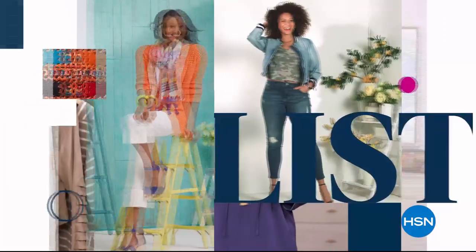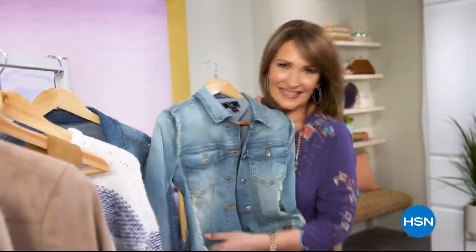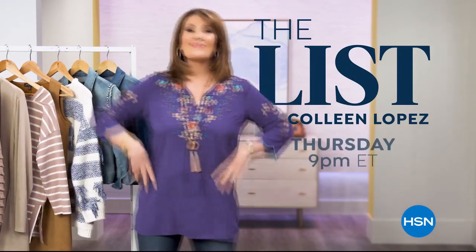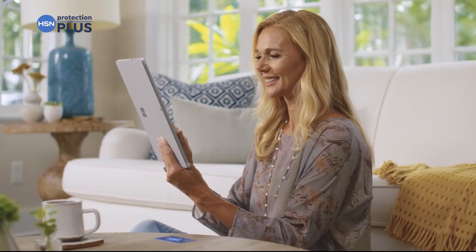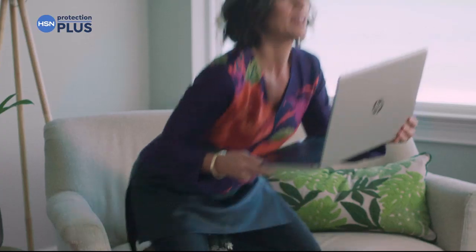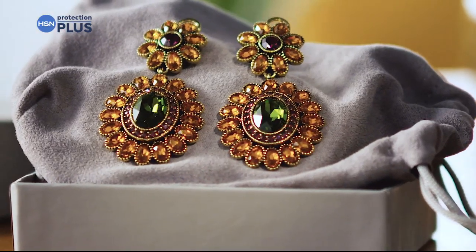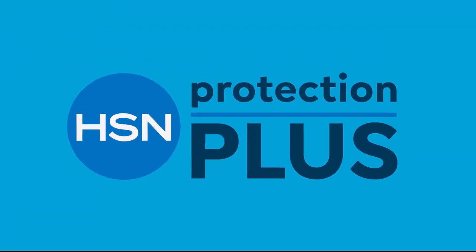The List is your go-to guide for our favorite fashion and accessory finds of the week — the best styles hand-picked just for you. Join us every Thursday night to see what made The List. Worry about one less thing with our Protection Plus plans at HSN — electronics, fitness equipment, even jewelry can be covered. Shop smart and protect your purchase — search Protection Plus at HSN.com for more details.